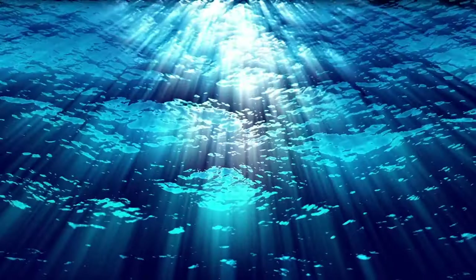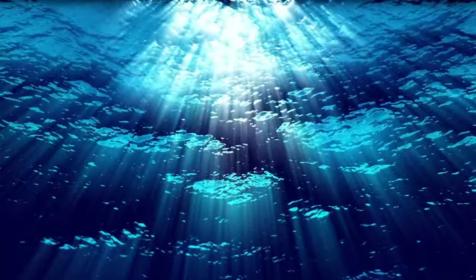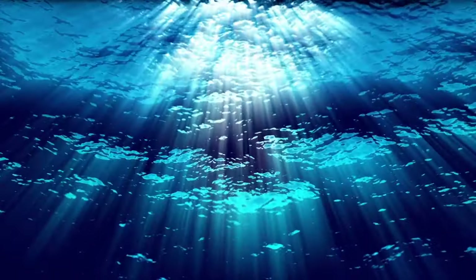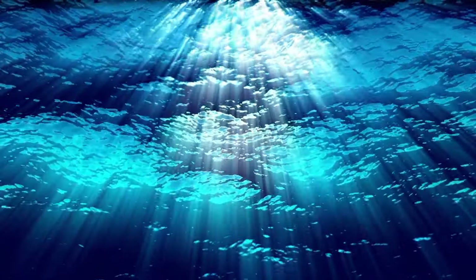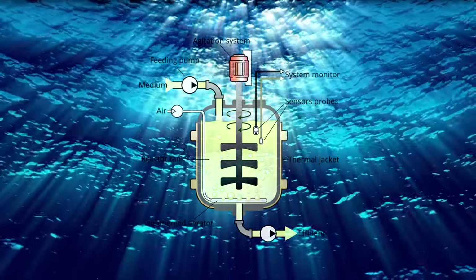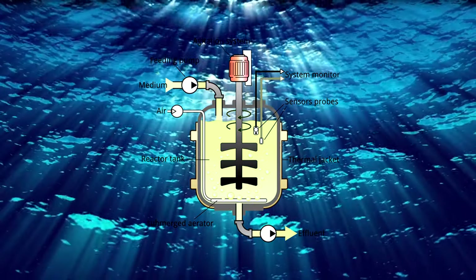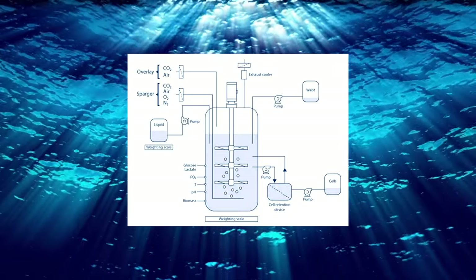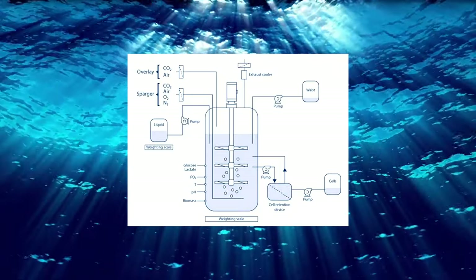Modern day bioreactors are described as cultures of cells that live in optimal conditions for them to proliferate. It turns out the purpose of a bioreactor is to turn one substance into another through the use of bacteria, fungi, animal, or plant cells. These microorganisms are kept in nutrient-rich tanks at just the right temperatures for them to multiply, and stirred constantly to keep the entire mixture at perfect levels.